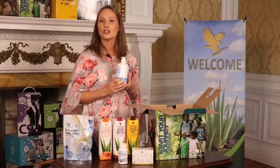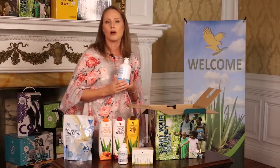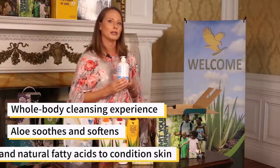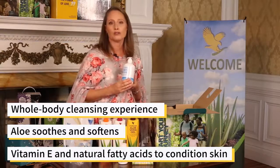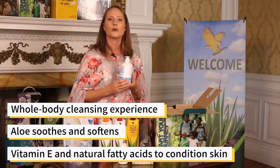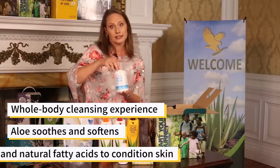Aloe Hand Soap — whether it's on your kitchen counter or in the shower, Aloe Liquid Soap harnesses the power of aloe with other powerful ingredients to provide a versatile whole-body cleansing experience for the whole family. Aloe smooths and softens, while argan oil delivers vitamin E and natural fatty acids to condition and promote healthy skin.